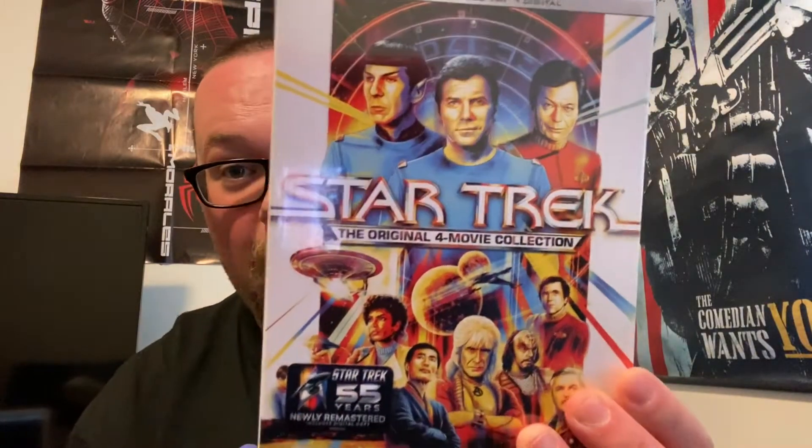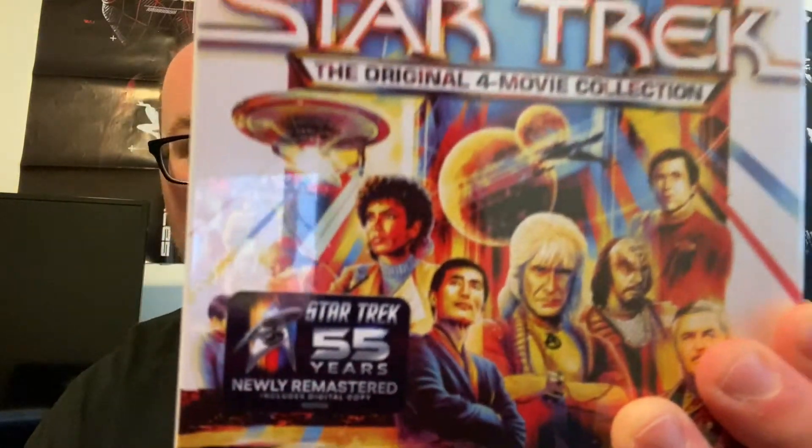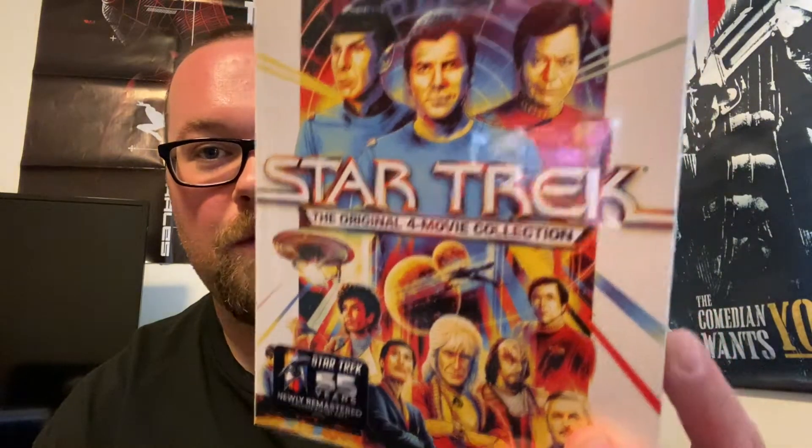Hey everybody, it's Benny One and I'm back with another 4K unboxing. My homie, my brother AM21, got me something for my birthday — today's my birthday, the ripe old age of 34. He knows I'm a big Star Trek fan, so he got me Star Trek 1 through 4 on 4K — the first time it's been released on 4K, 55 years, newly remastered. I cannot wait to check these movies out in 4K.